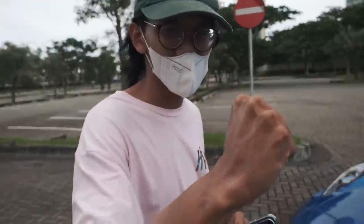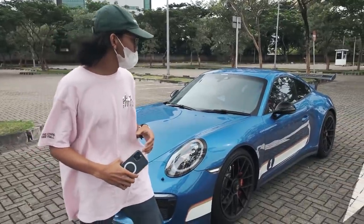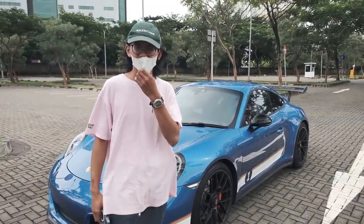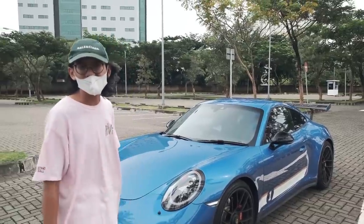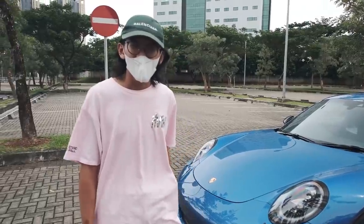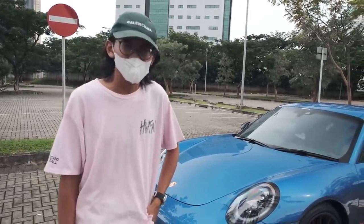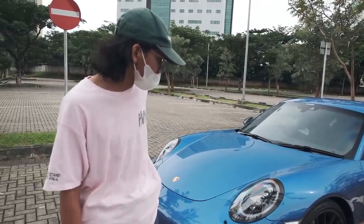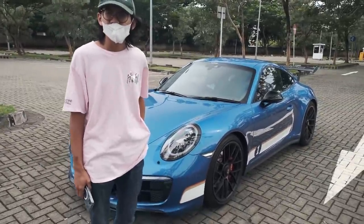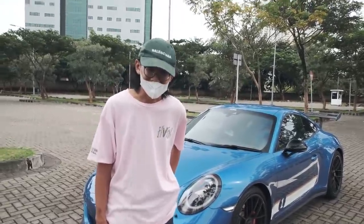Hello, what's going on? Bawa apa hari ini, bro? 991.2 — Carrera 4 GTS. I always see the Carrera S, 991.1. Okay, 991.2 is the facelift, yang facelift. Jadi, sebenernya gue pilih mobil ini buat di-review karena transmisinya — Manual 7 Speed!